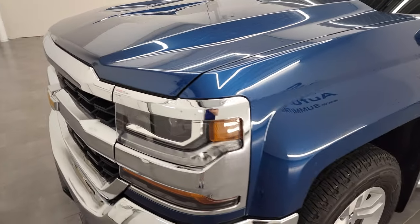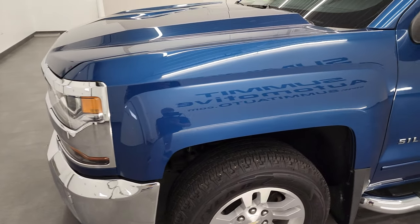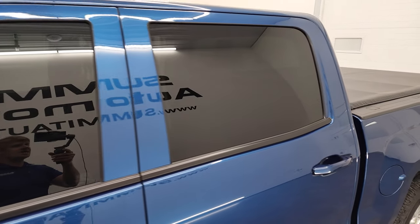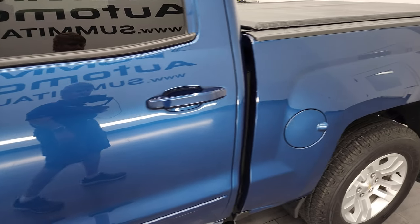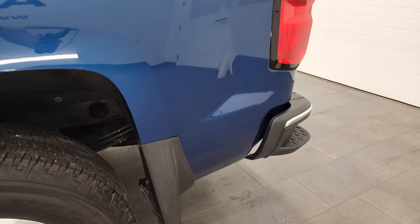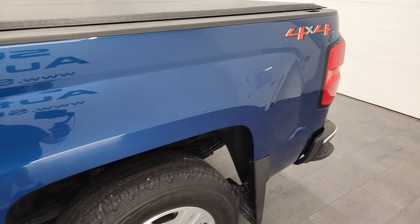Deep ocean blue metallic is the color, and I shoot all my videos in 4K. So if you have HD capabilities on your computer, tablet, smartphone, or television, I highly recommend turning them on right now, because it is your best way to check out the quality, condition, options, and cleanliness of the vehicle before seeing it in person.